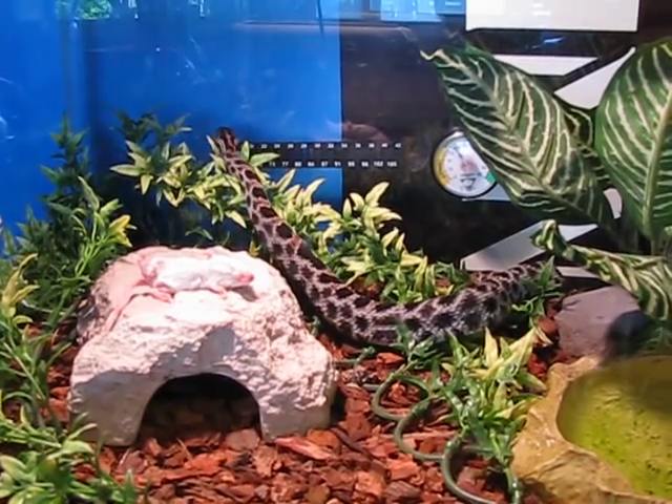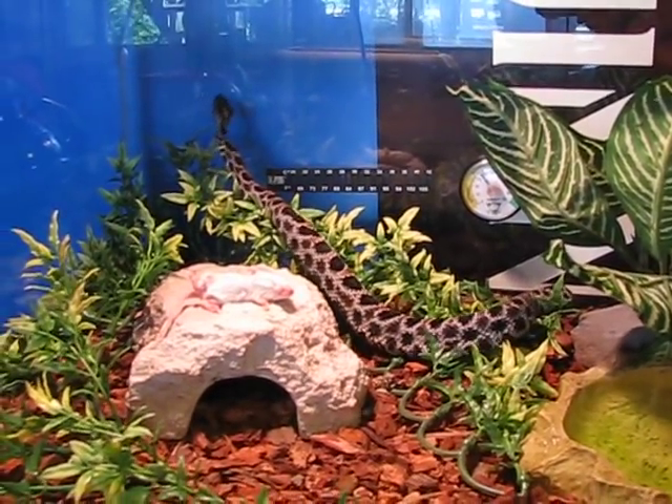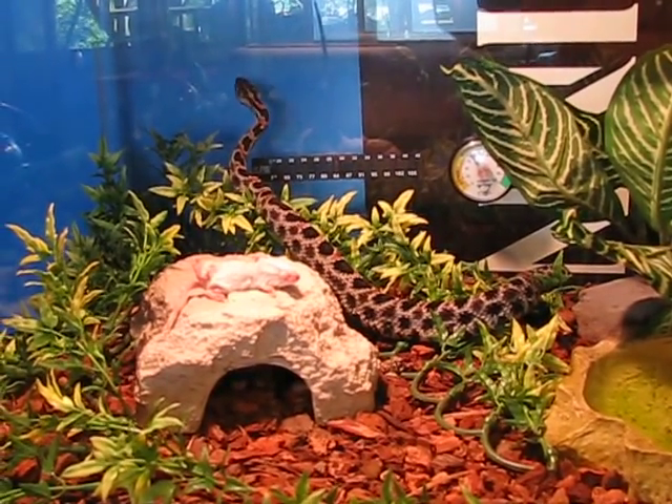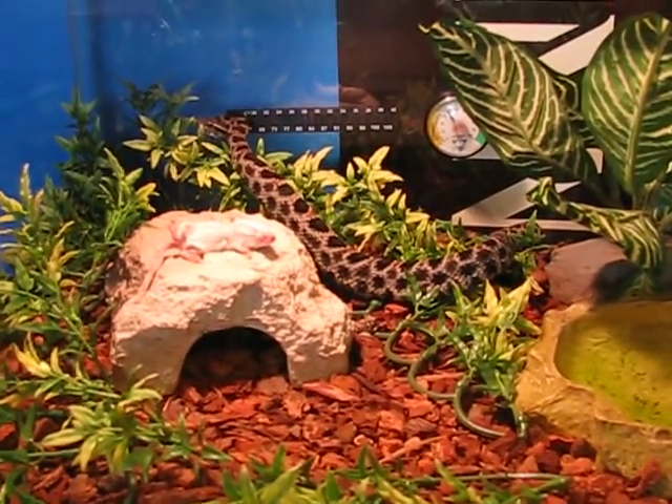I have a couple of young Crotalus atrox to feed also, see if we can get them to eat today.